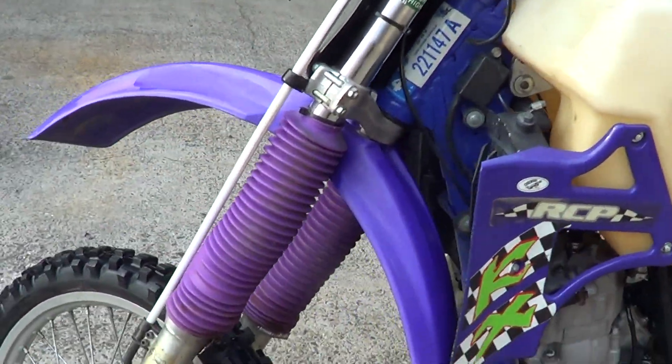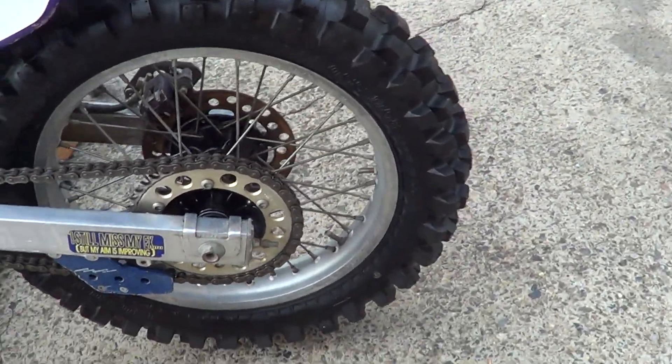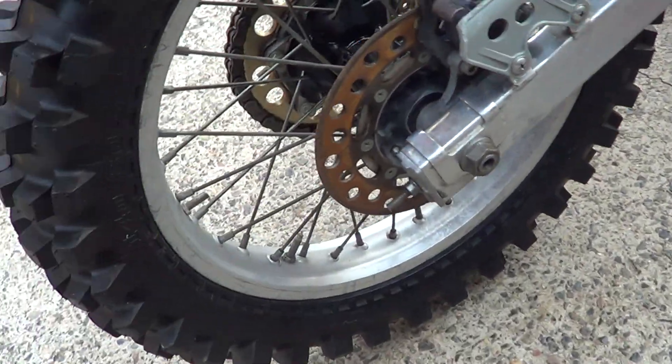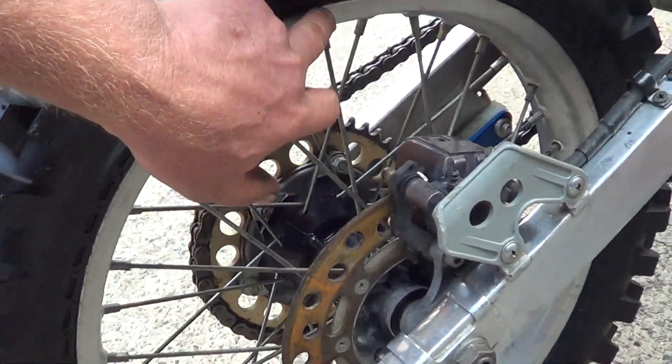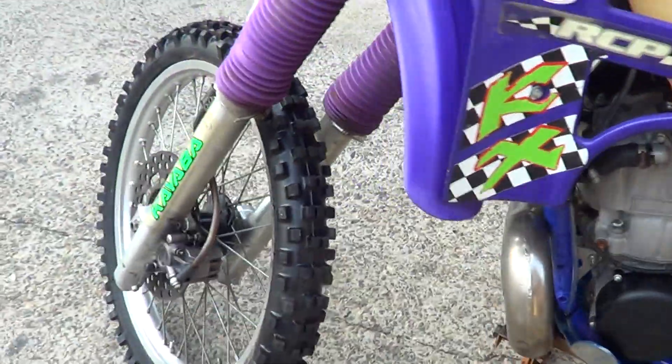Good fork. Good frame. I think the back rim's actually got a little bit of a crack in it there somewhere. A little bit starting there.